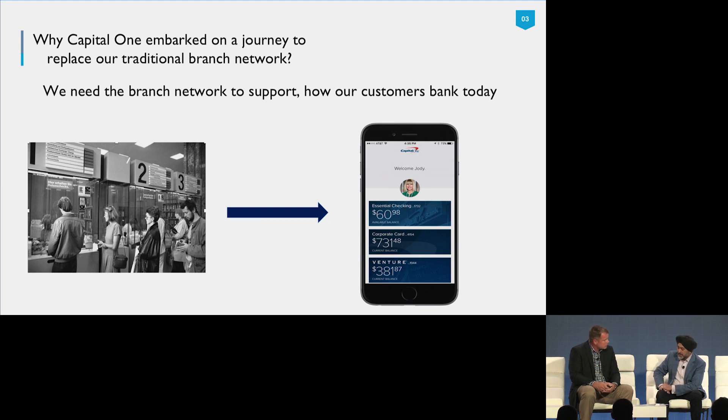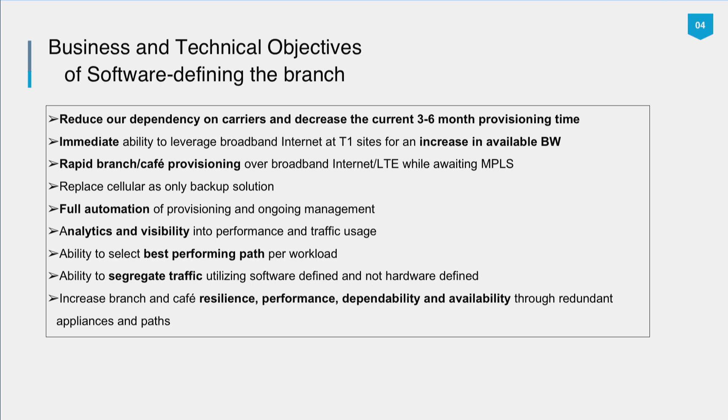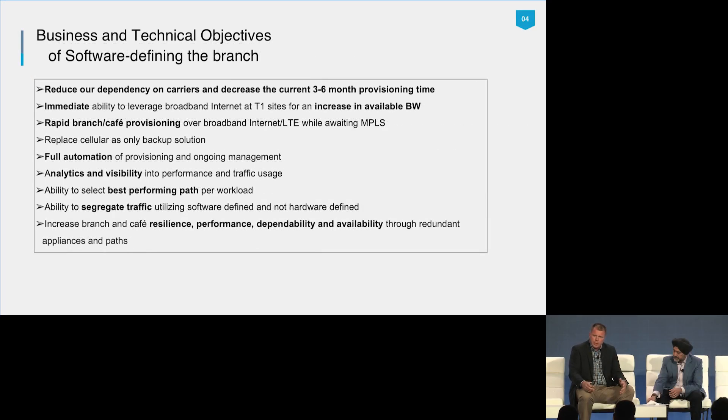This digital transformation has really affected your networking and security needs inside and across the branches. You went down the path of SD-WAN and we've been working together for about 18 months. What were the problems you were trying to solve? Before we looked at any vendors, we met with our business and asked: what are we really trying to solve? One of the main things that came up was we need to reduce our dependency on carriers and decrease the three-to-six months it takes to bring fiber into new branches or cafes.